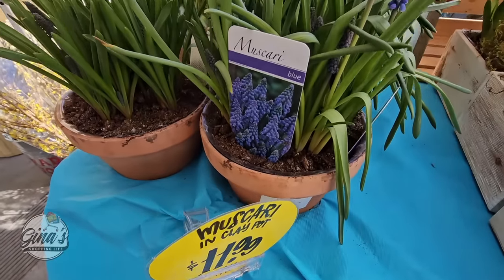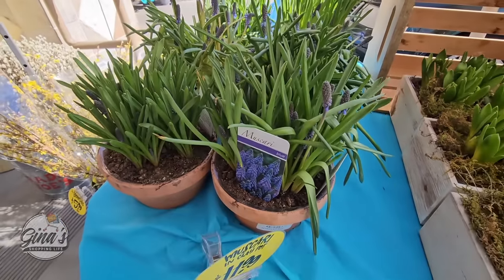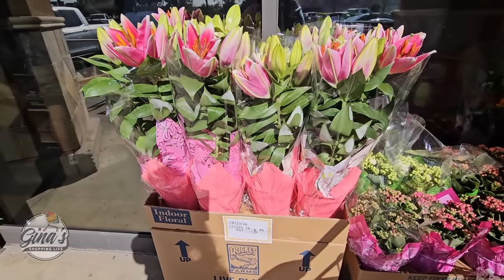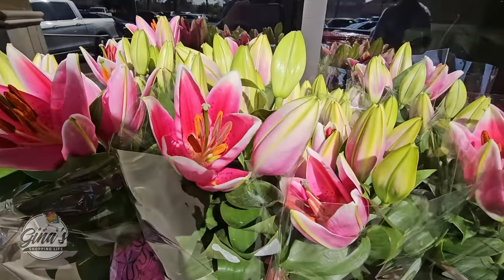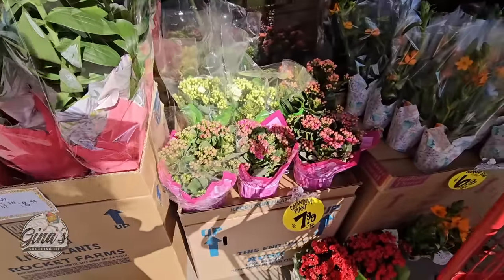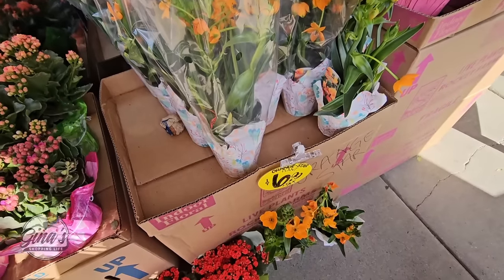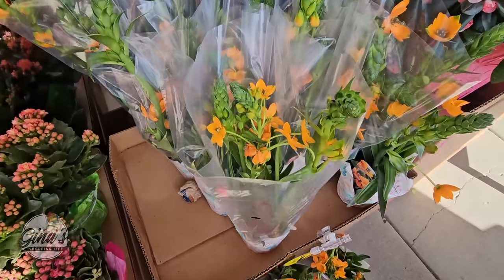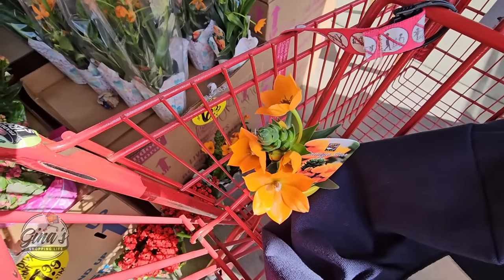I did pick up this one for $11.99 and mine have fully bloomed — it's so pretty, I really do like that one. And the lilies, oh these are absolutely gorgeous. There are more of the orange stars over here — I just love these. I think they're so pretty but they're all really gorgeous. There's my little one.